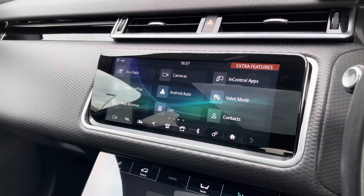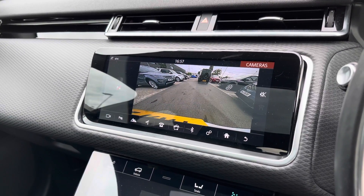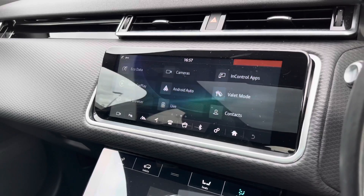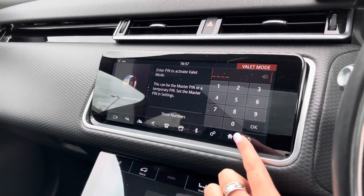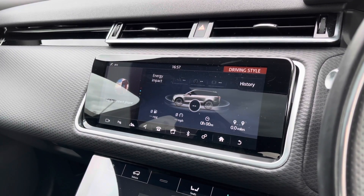Along with Apple CarPlay and Android Auto to connect to your phone. A rear view camera makes parking and reversing so much easier. You also have valet mode, so you can lock the screen so that a valet can only access your climate control. And you have eco data, which shows you how well the car has been driven.